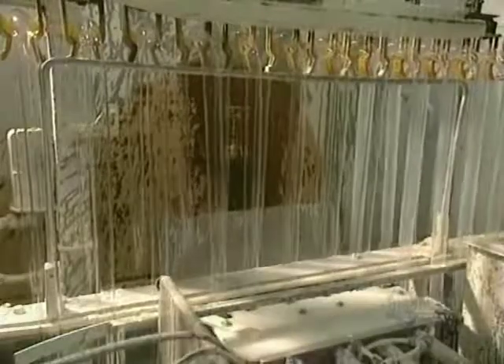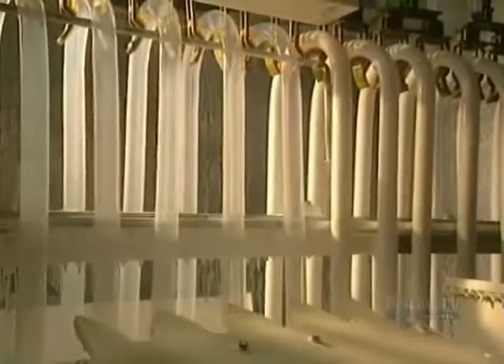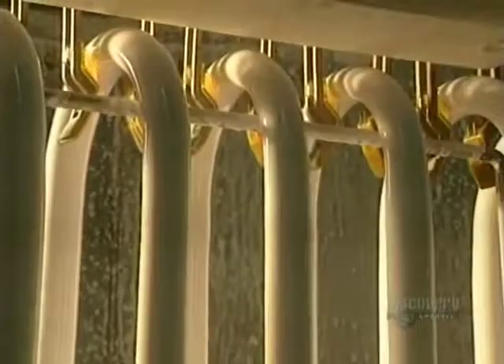The bent tubes go into the coating chamber, where a thin coat of phosphorus is applied to their inner surfaces. It's phosphorus which produces light by transforming ultraviolet radiation generated by the ionization of mercury.